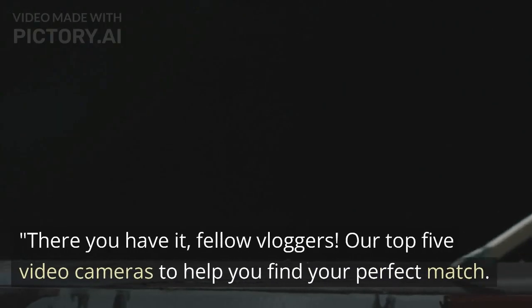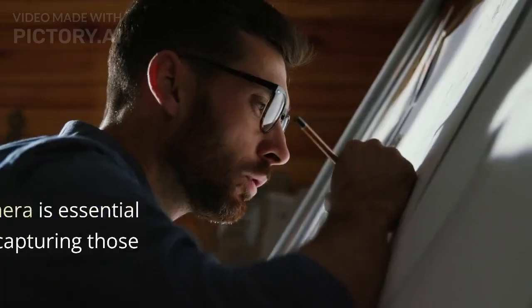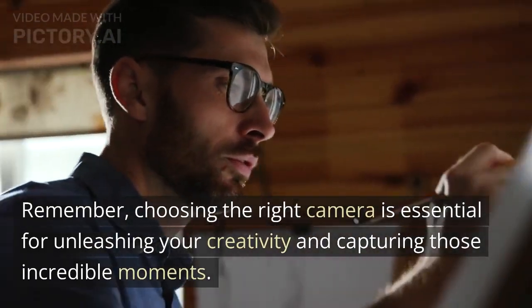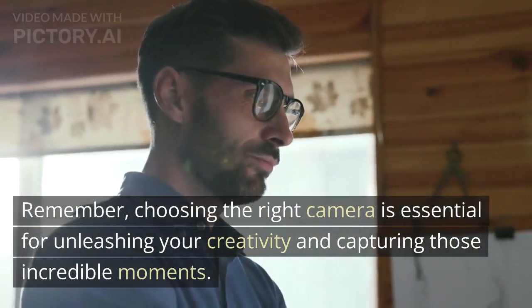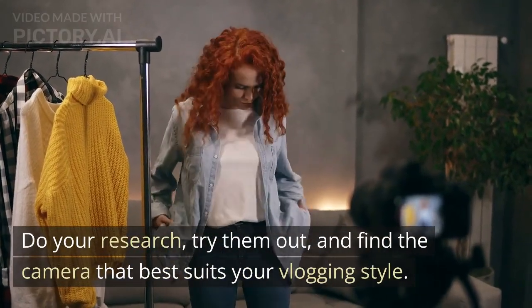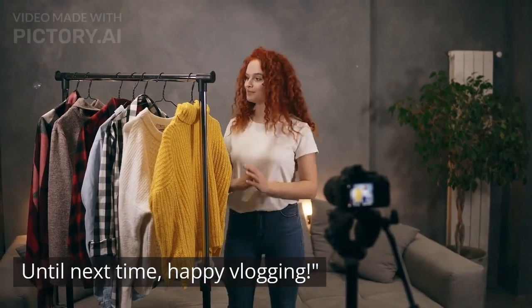There you have it, fellow vloggers — our top 5 video cameras to help you find your perfect match. Remember, choosing the right camera is essential for unleashing your creativity and capturing those incredible moments. Do your research, try them out, and find the camera that best suits your vlogging style. Until next time, happy vlogging!